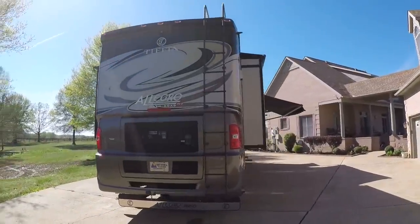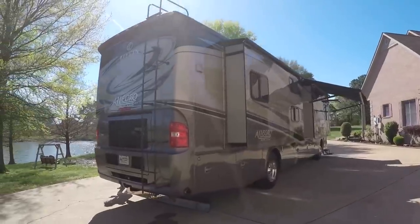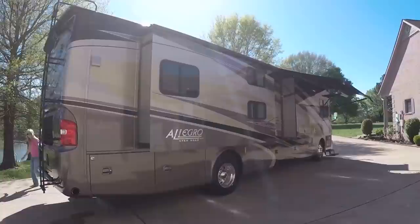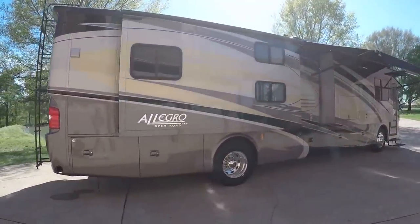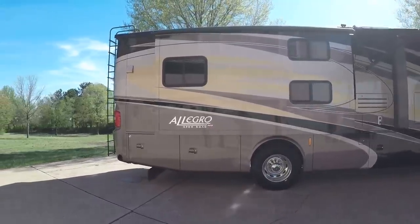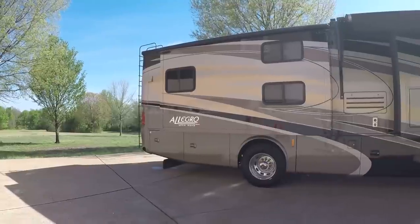You've got backup camera, side cameras, four slide-outs. It's a great size. This one is 38 foot 9 inches, which is big enough to take the whole family on a trip and it's still easy to maneuver.